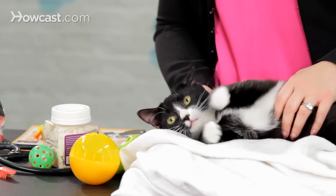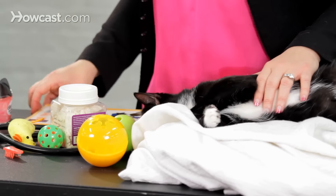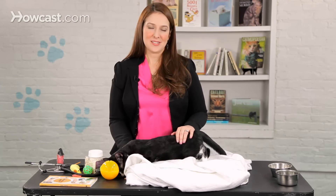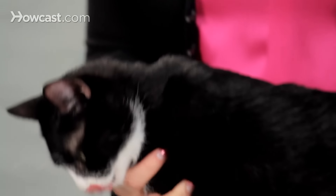Another fun thing to do with cats to keep them active is actually to train them, and one of the most fun ways to train a cat is to use clicker training. This is the book I recommend most often for my cat owners that are trying to train their cats. It allows them to go through flash card style and teach all sorts of fun tricks, everything from sit to shake to jump in a box — basically the options are limitless.